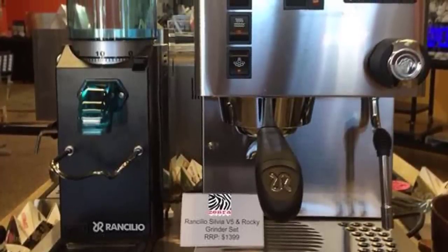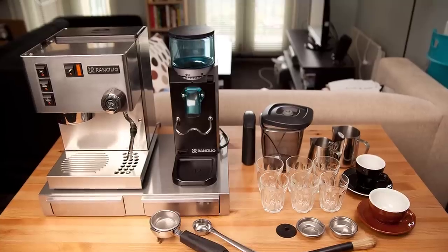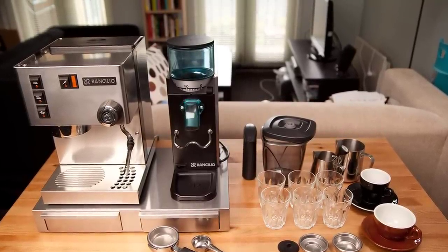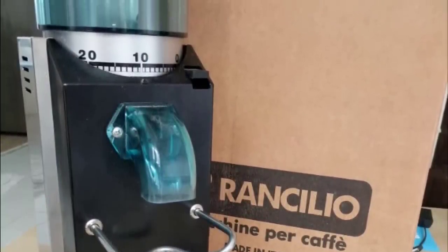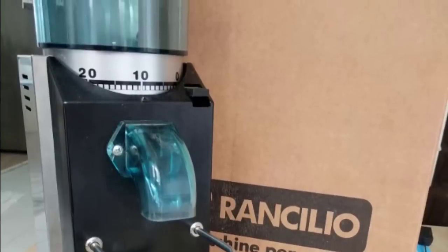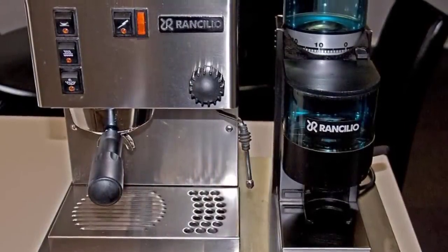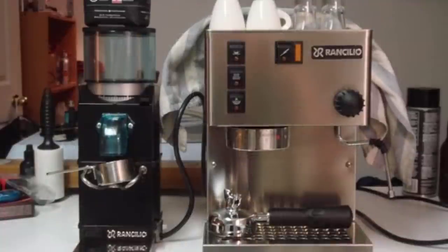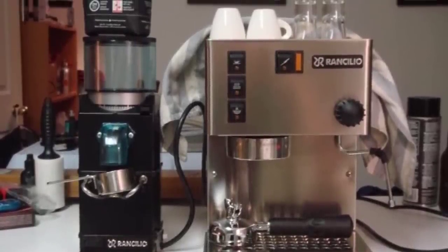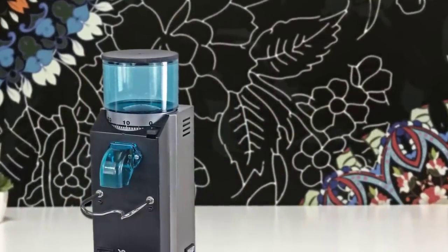The Rancilio Rocky SD is the top coffee grinder for espresso with 55 grind settings and no doser. Its low-torque direct drive motor runs at 1750 RPM, making grinding fast and quiet while keeping heat down. The motor is heavily insulated with a thermal overload shutoff switch to protect against overheating the beans and to protect the motor and burrs if something gets jammed. The Rancilio will grind and have you brewing in 20 to 30 seconds. The grinder features 50mm tempered steel burrs, and you adjust grind size by turning the hopper — left for finer, right for coarser.